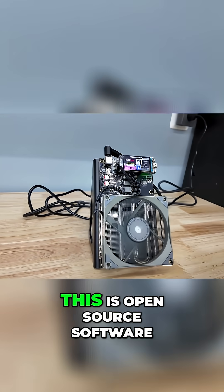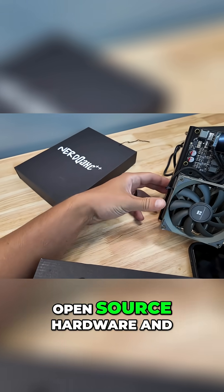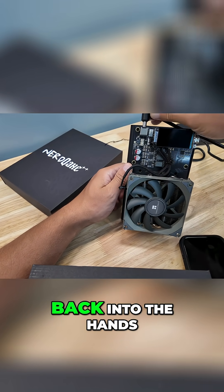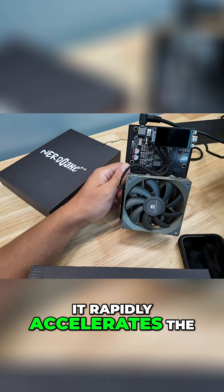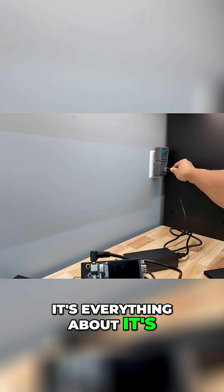This is open-source hardware and open-source software. This is what Bitcoin's all about. Open-source hardware and software puts Bitcoin first — it puts this stuff back into the hands of people. It rapidly accelerates the development, the growth, the speed, the momentum. Everything about it is good for Bitcoin.